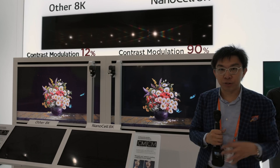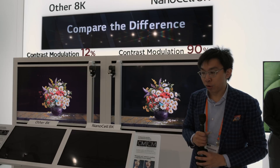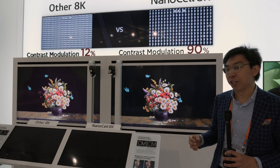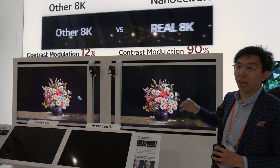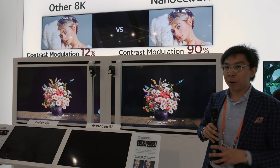But this is a fairly interesting demonstration that I don't think has been shown to the public before. Basically, when you are buying a new 8K television now, besides worrying about HDMI 2.1, you have to worry about whether it is real 8K or fake 8K. And LG's argument is this.